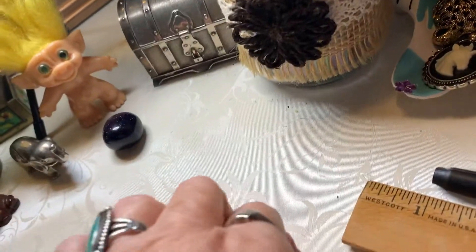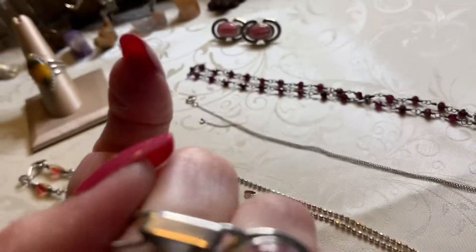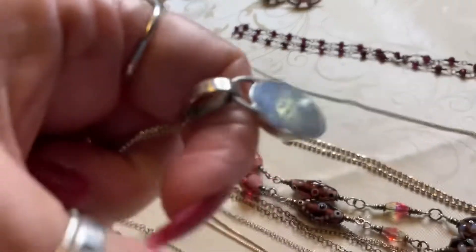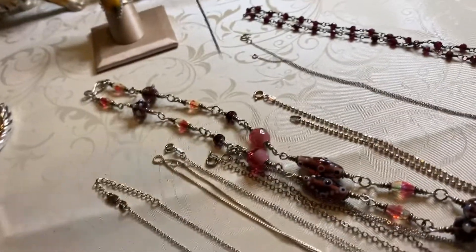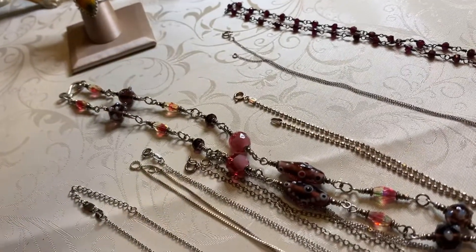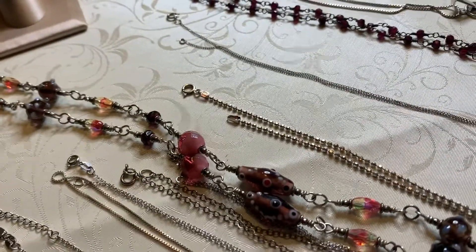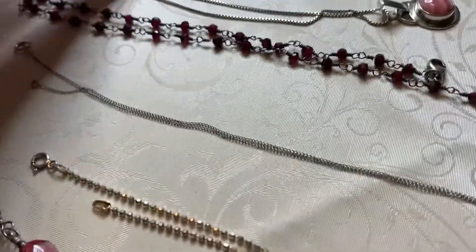Next, of course, is this beautiful coral — it is fabulous with gorgeous stripes. And this is marked — this is that Somerset Sterling. And this comes with a set of earrings — here's one and two.